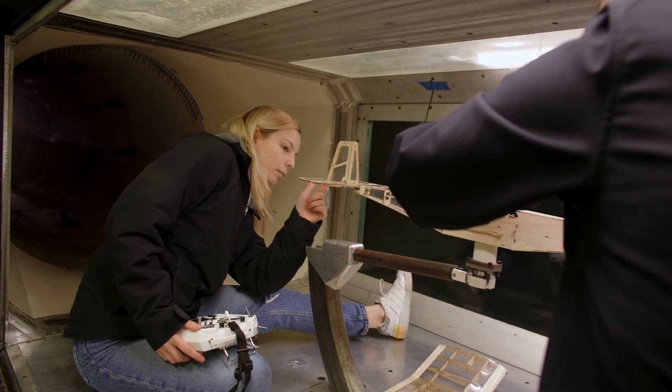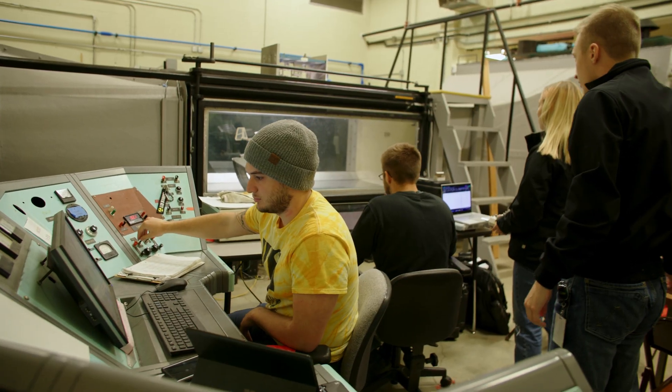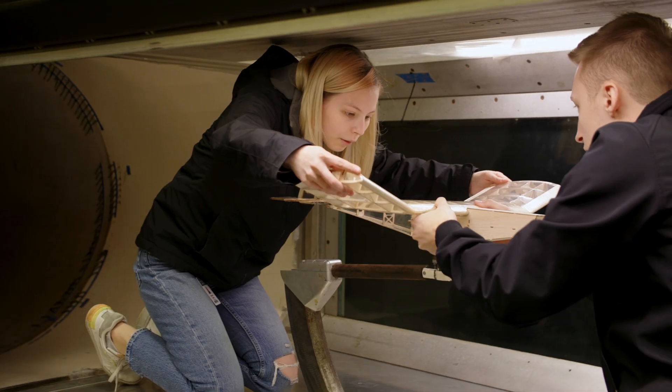After we have finished our assembly, we will be wind tunnel testing our aircraft that we have designed. We'll be testing to make sure that we're hitting the correct loads that we anticipated — essentially verifying all of our engineering work we did in the fall. After wind tunnel testing we'll have first flight day.